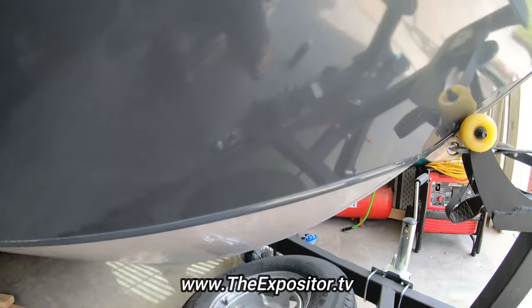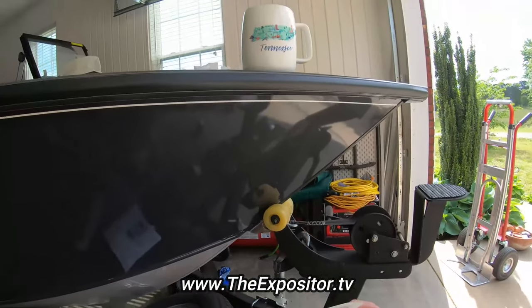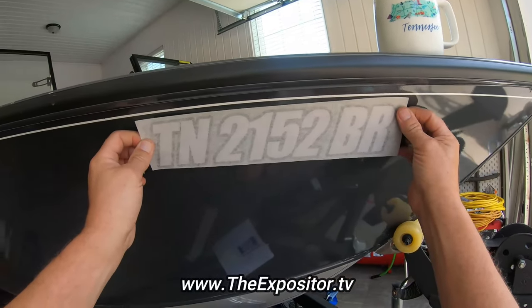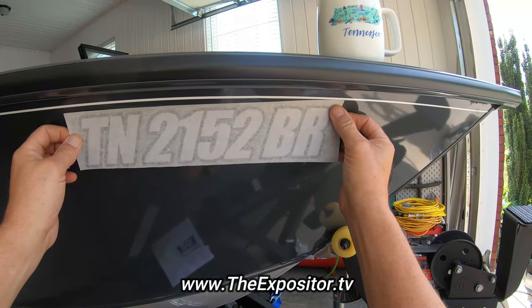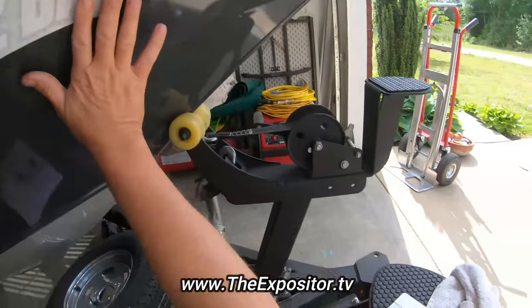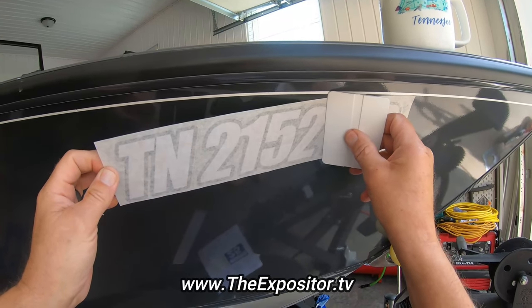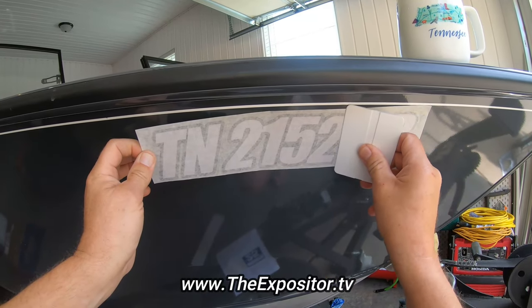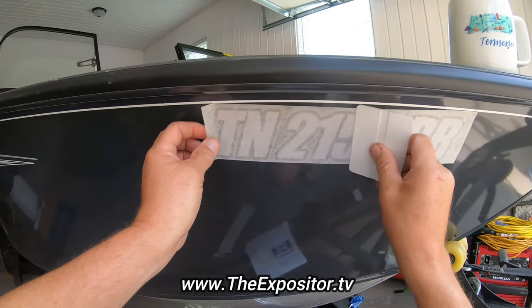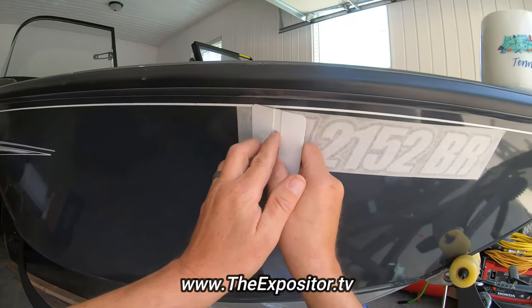Let me give it one more cleaning here and we'll be all set.